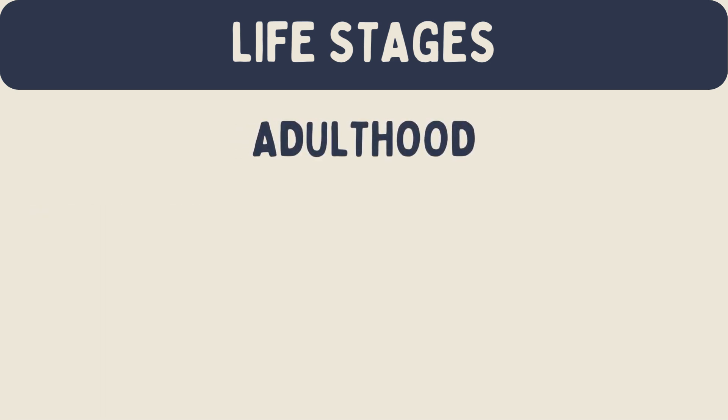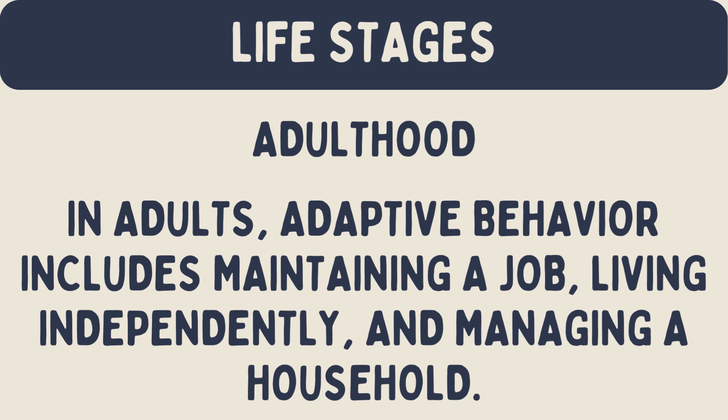Adulthood: in adults, adaptive behavior includes maintaining a job, living independently, and managing a household. Adults need to navigate social and professional relationships. Adaptive skills help adults to lead productive and fulfilling lives.